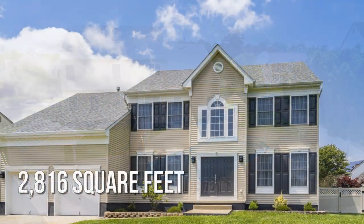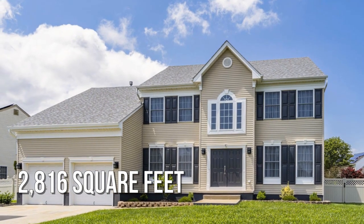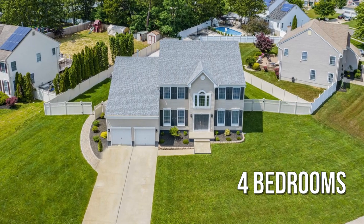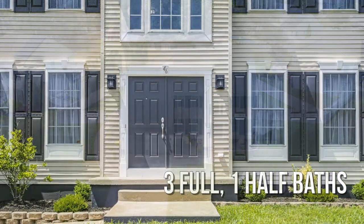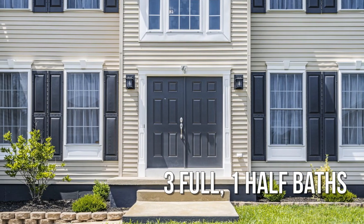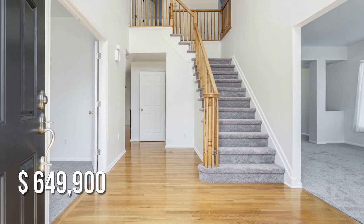This charming property offers over 2,800 square feet of living space, featuring four bedrooms with three full and one half bathroom. This property is currently listed for under $650,000.